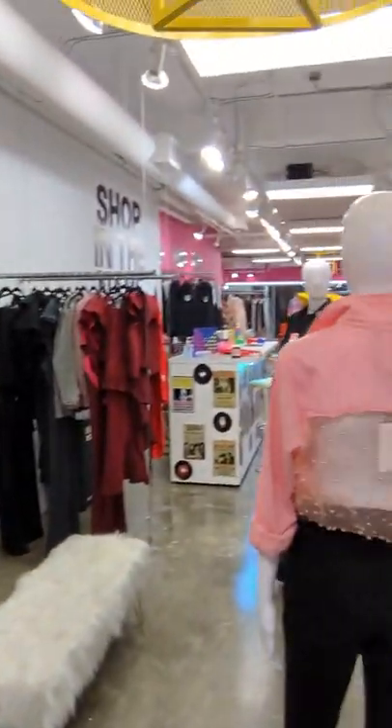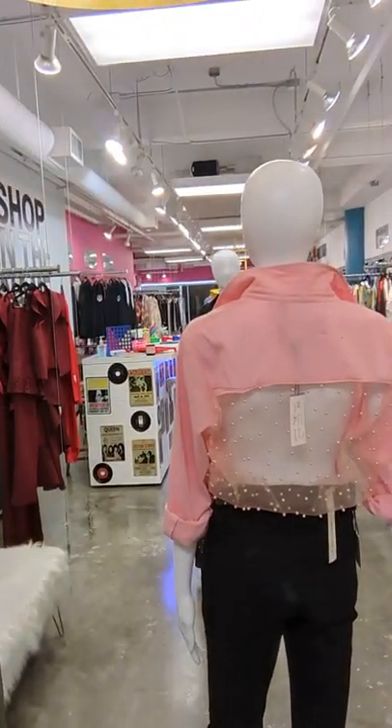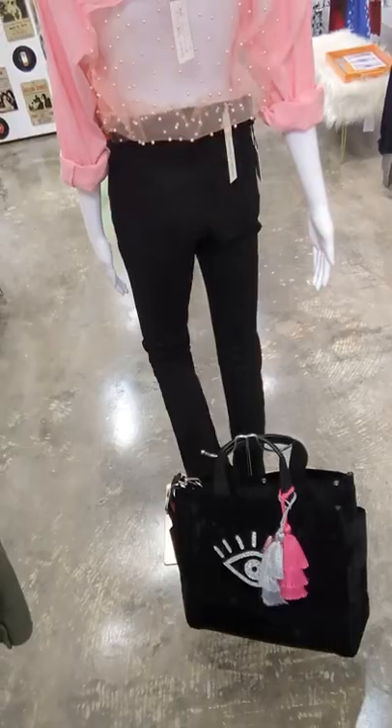Here's another mannequin along the room. This is our High Gorgeous blouse with the pearl netting, Lola jeans, and our Quilted Koala velvet tote.